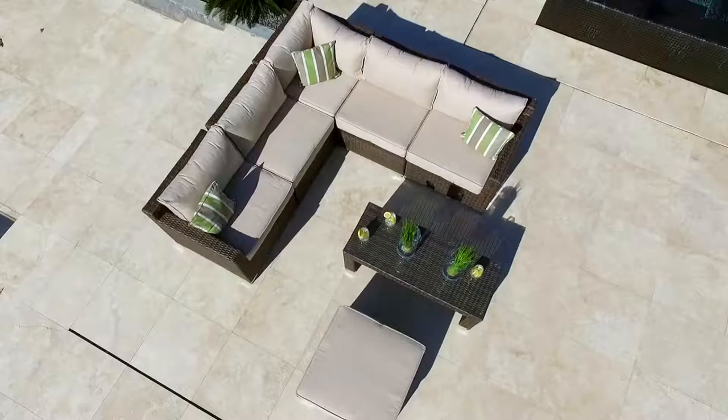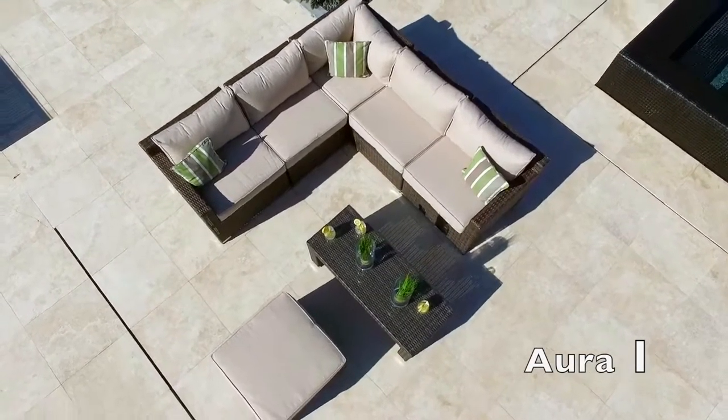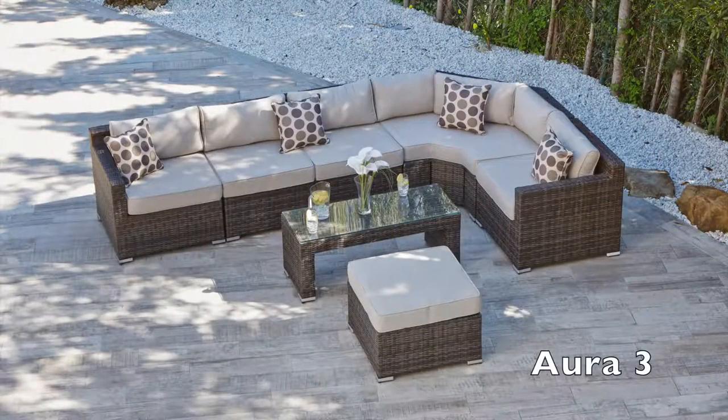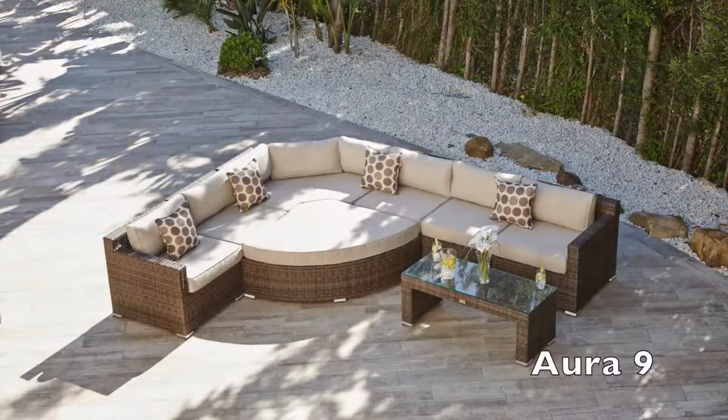Indulge yourself and experience indoor comfort in your garden with our new and exclusive Doral Rattan Corner Sofa, designed by Moda Furnishings and new to our luxury outdoor collection for 2016. This modular Rattan Corner Sofa can be configured into many different layouts with no assembly required. When you have decided on the perfect position and layout of your furniture, it simply clips together to ensure no movement.